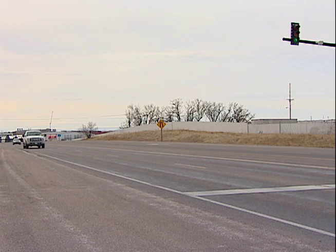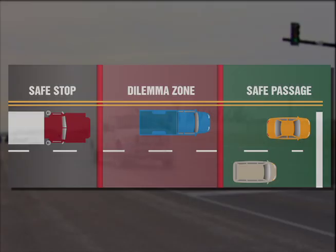It happens to everyone. You're nearing an intersection and the light turns yellow. Do you keep going and risk running a red light, or stop quickly and risk getting rear-ended? It's called the Dilemma Zone, the space between safe passage and a safe stop.